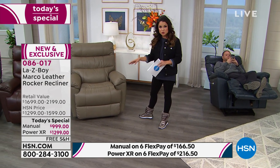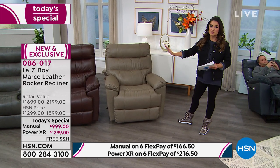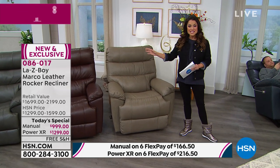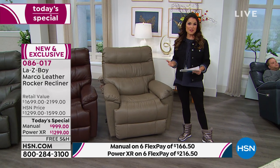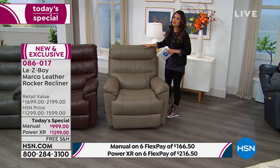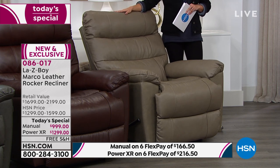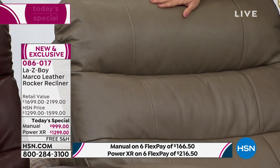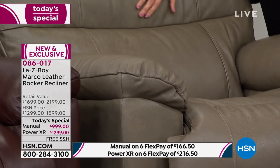We're doing it HSN style, which means tremendous value — this recliner includes all the extra upgrades. It's truly a custom-made recliner with gorgeous colors to choose from. It's fresh, fun, and modern. Right next to me is the beautiful taupe color — perfect if you have a farmhouse vibe, a restoration look, or just love classic neutrals. Look at this textured gorgeous leather.